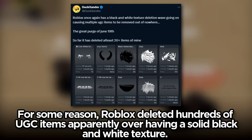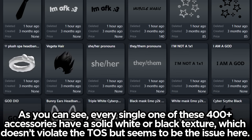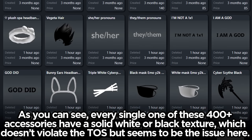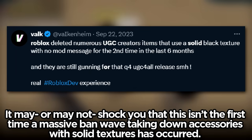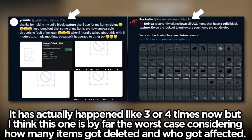For some reason Roblox deleted hundreds of UGC items apparently over having a solid black and white texture. Every single one of these 400-plus accessories have a solid white or black texture which doesn't violate the TOS but seems to be the issue. This isn't the first time a massive ban wave taking down accessories with solid textures has occurred — it's actually happened like three or four times now, but this one is by far the worst case considering how many items got deleted and who got affected.